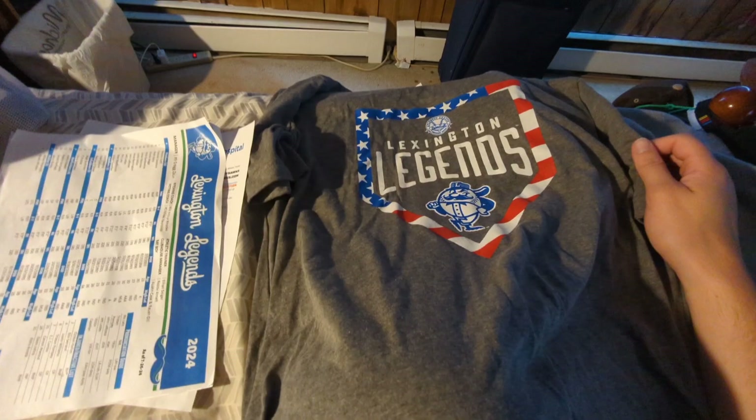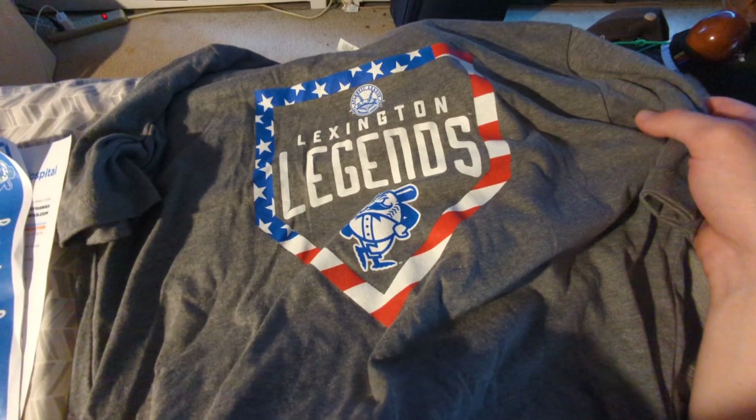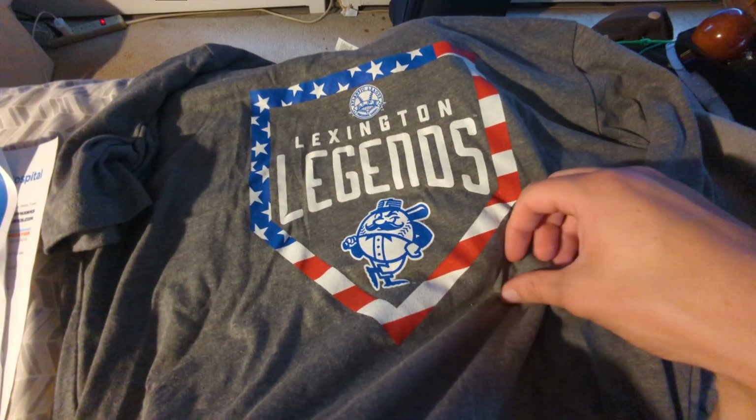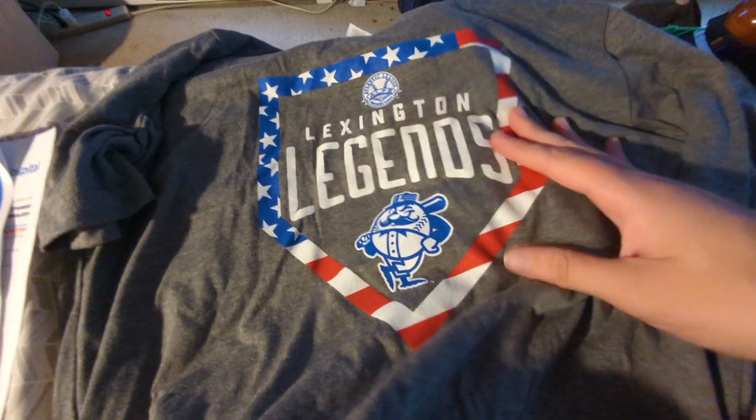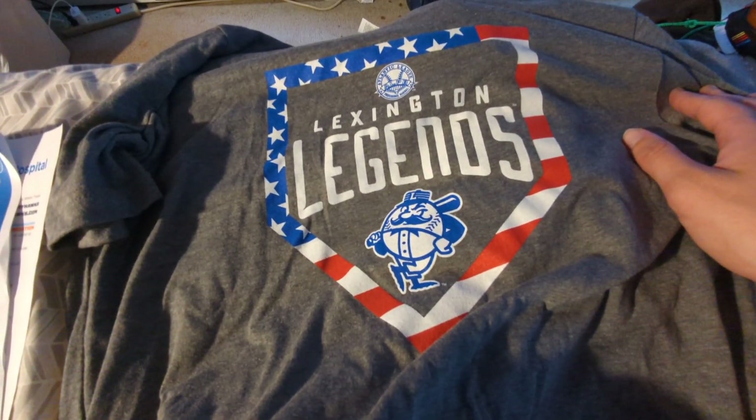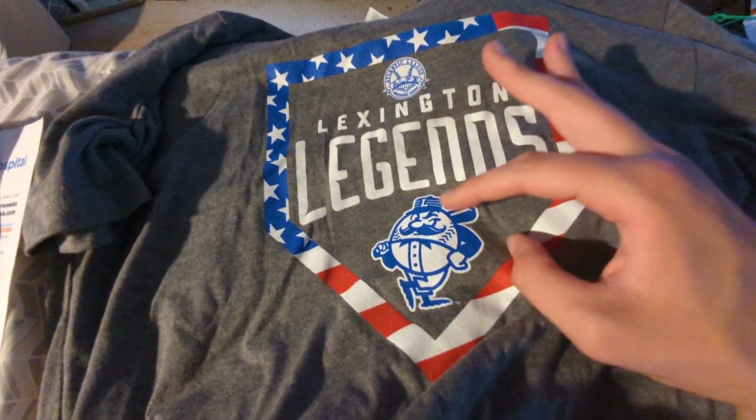Anyway, let's get into it. Let's start with the simple stuff — we do have a few things that might take a little bit of time, so let's just get on into it. We have the shirt that I got. Of course, this was the first time that I've been to Lexington, so I got my standard shirt and hat. As you can see, Atlantic League, Lexington Legends.